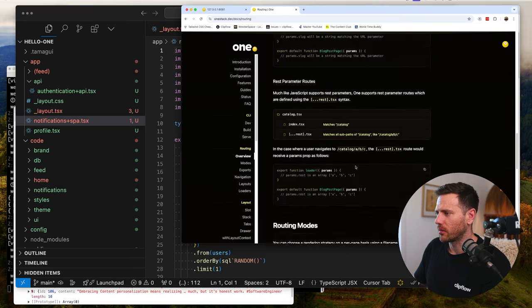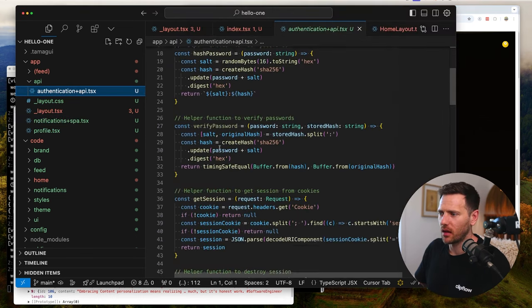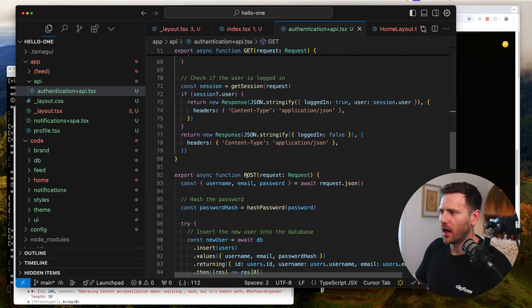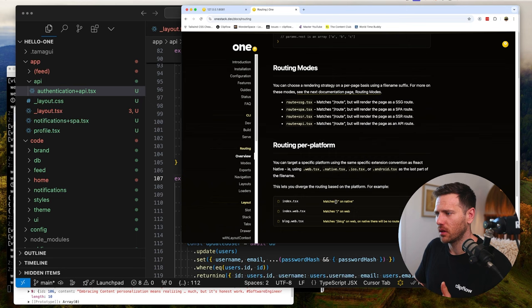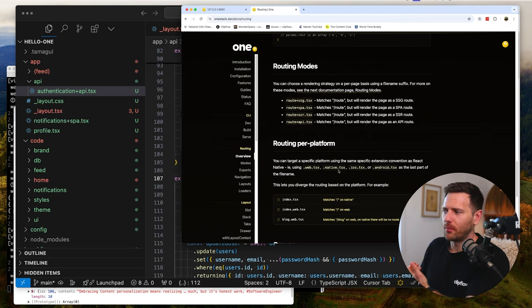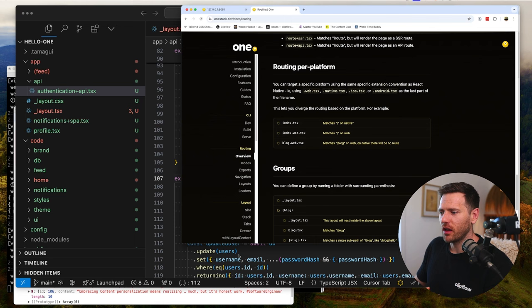Looking at the docs under routing overview, you can choose a rendering strategy on a per-page basis using a file name suffix - really cool. You can say this page is a SPA, this one is server-side rendered. For me that creates a really nice breakout: make your whole app a SPA but have marketing pages be SSR for best SEO performance. You can also designate API routes, handle GET and POST requests, and even do routing per platform: .web, .native, .ios, .android - very powerful.